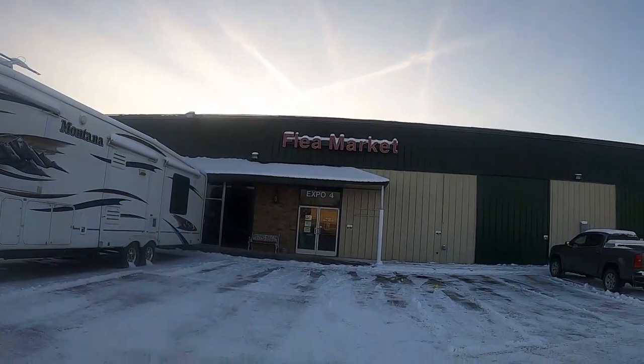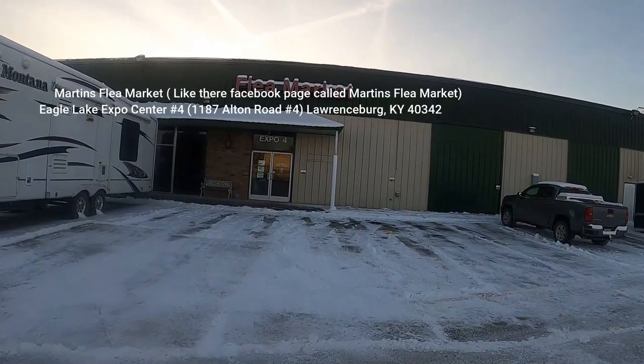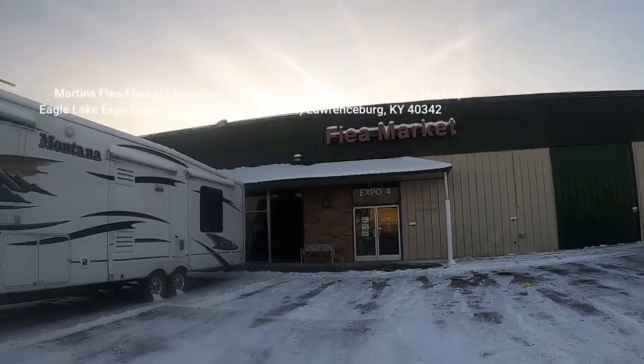We just got to the flea market area where we're setting up the booth — this is what it looks like. I'm going to drop a link of the address. It's called Martin's Flea Market — very nice spot, super nice people working here.